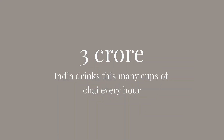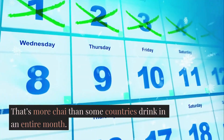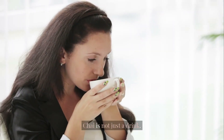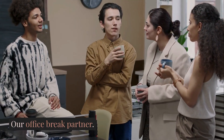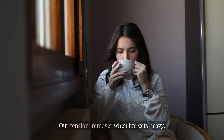India drinks almost 3 crore cups of chai every hour — that's more chai than some countries drink in an entire month. Chai is not just a drink. It is our morning alarm, our office break partner, our friend during gossip, our tension remover when life gets heavy.